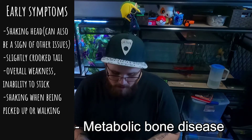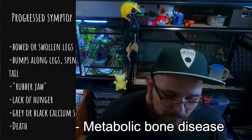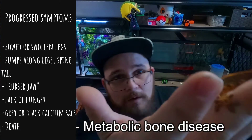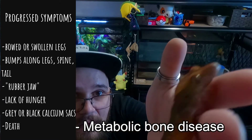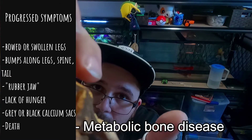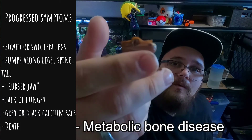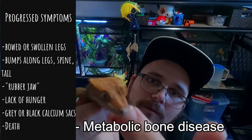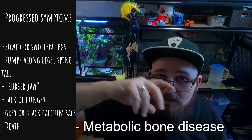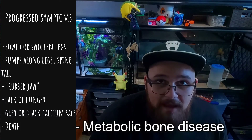The progressed symptoms of MBD that we're seeing here include swollen legs, arched spine, and bumps along the legs, spine, and tail. You can kind of see — where the back spine droops straight down, there's a lump right here on this hip bone. Another symptom is lack of appetite, and that goes along with something called rubber jaw, which is a bilateral weakening of the lower jaw on both sides, causing it to be very weak — sometimes it can even hang open and they can't close their mouth. Also gray or black calcium sacs.